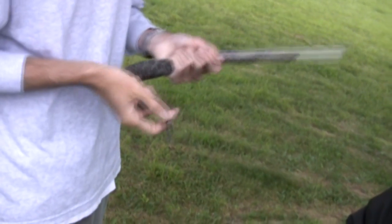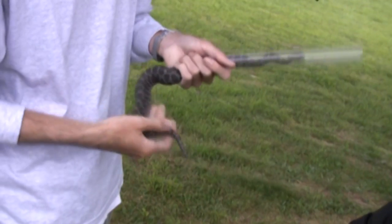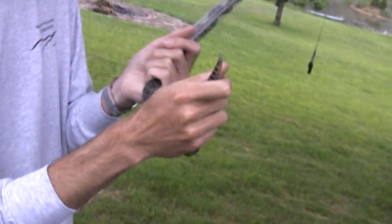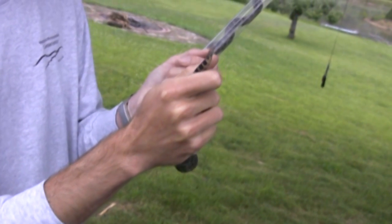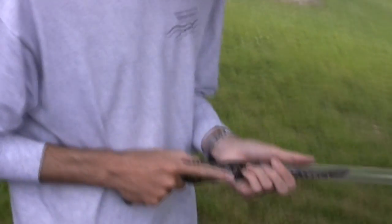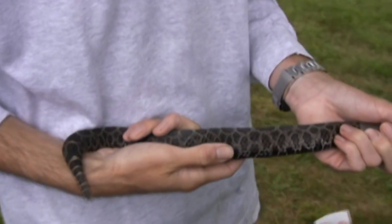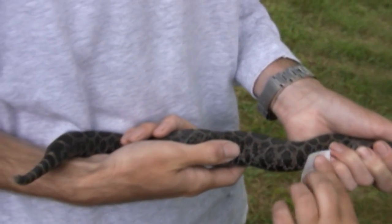We're going to move on with the pit tagging. First things first, we're going to wipe down the area with some alcohol. She's rattling — she's getting warm from sitting in my hand. You can see that rattle; she's just vibrating her tail and those rattle segments are rattling back and forth. We want to go one-third of the body length down on the side so we won't interfere with the embryos inside her body. Clean the area — a little bit more up on the back.